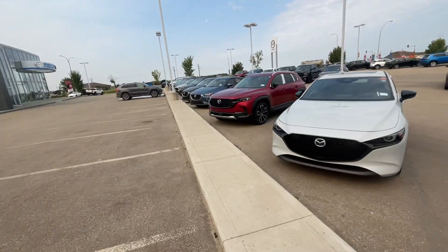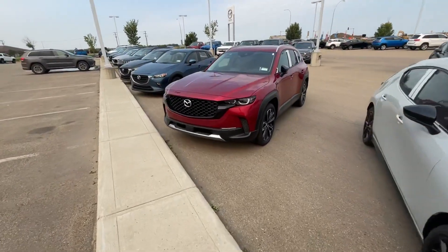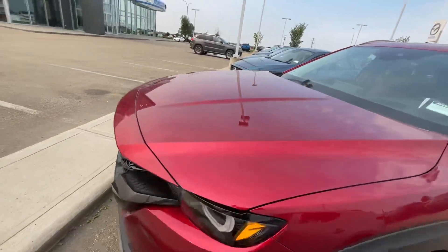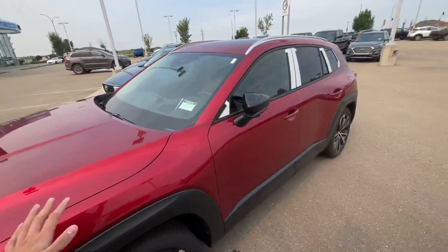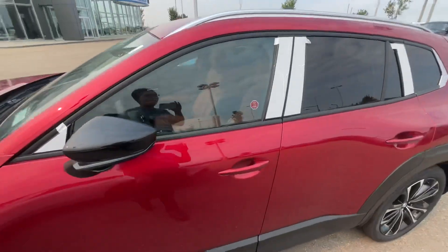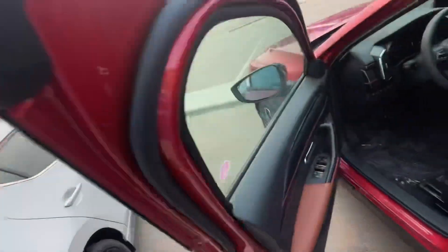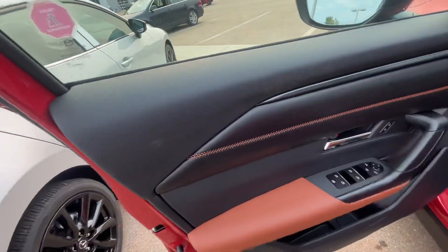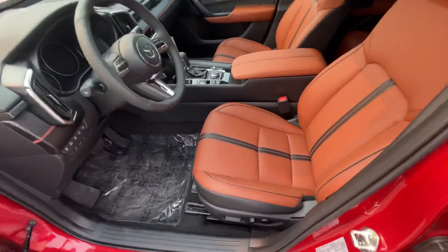The Soul Red is the only one we have available. You can see it here in beautiful Soul Red — I love the color, it reminds me of a dark, dark cherry. This is the GT Turbo, so it's fully loaded. You have your advanced keyless entry here at the front and advanced blind spot monitoring on the mirror, and just take a look at the terracotta leather stitching.